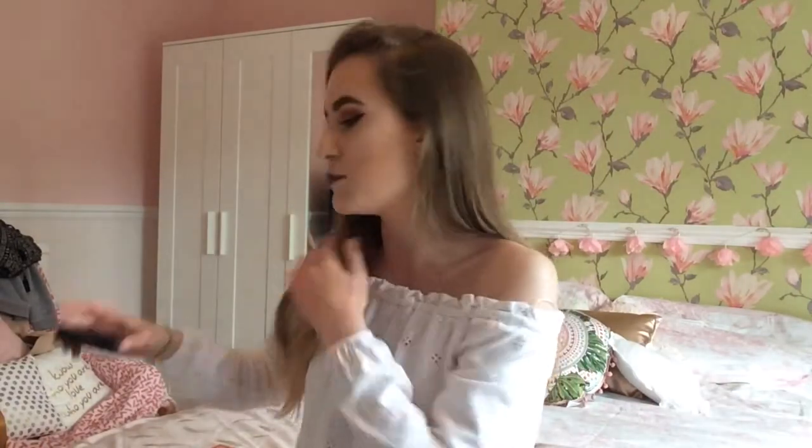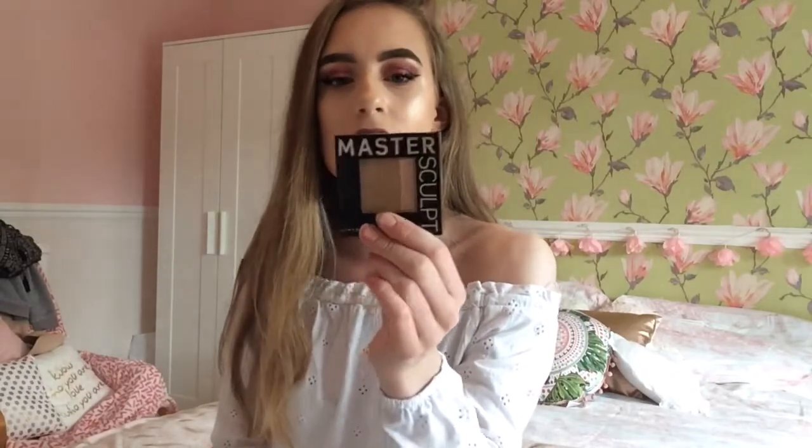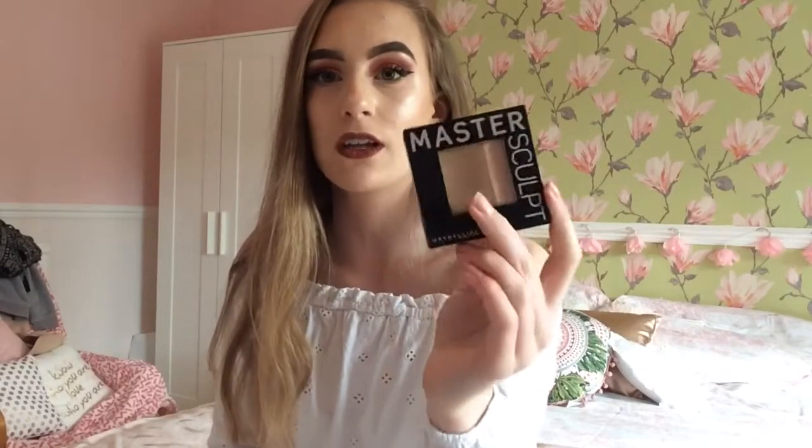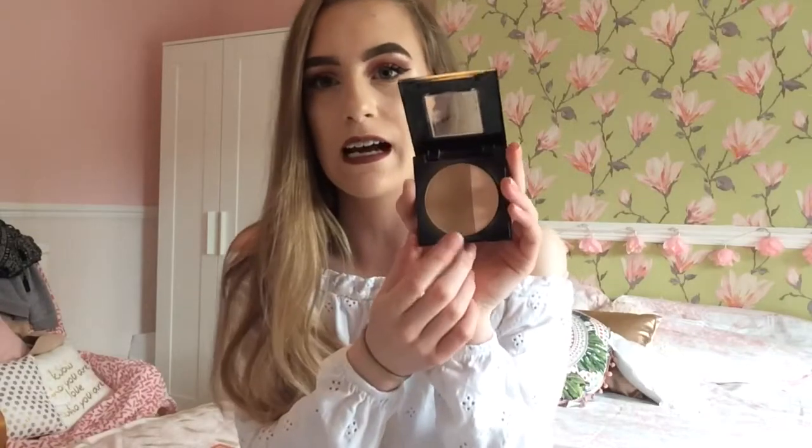So I have a lot of beauty favourites, so I thought I'd do those first. My first favourite is the Maybelline Master Sculpt in light. This is the first and only bronzer that is actually a good shade for pale people. If you're looking for a good light bronzer which isn't orange on your skin, you have to go for this one. It's just the best bronzer for sculpting and it comes with a little highlight as well.